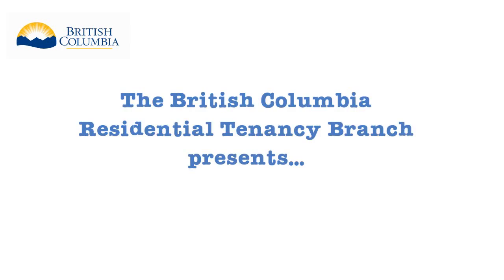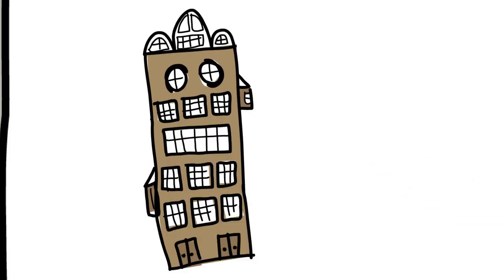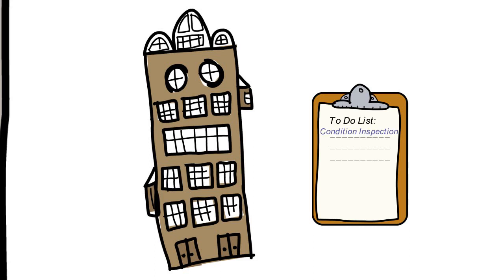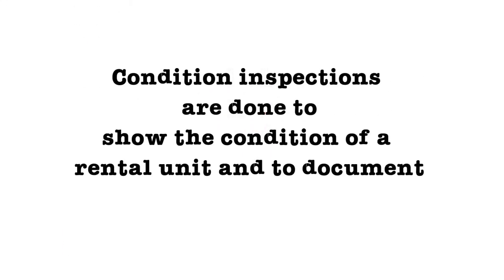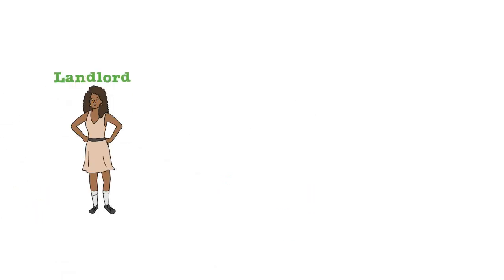The BC Residential Tenancy Branch presents an information video on condition inspections. In a tenancy, there are some important tasks to take care of. One of these is a condition inspection. Condition inspections are done to show the condition of a rental unit and to document any required repairs or damage. Inspections help protect both the landlord and tenant.